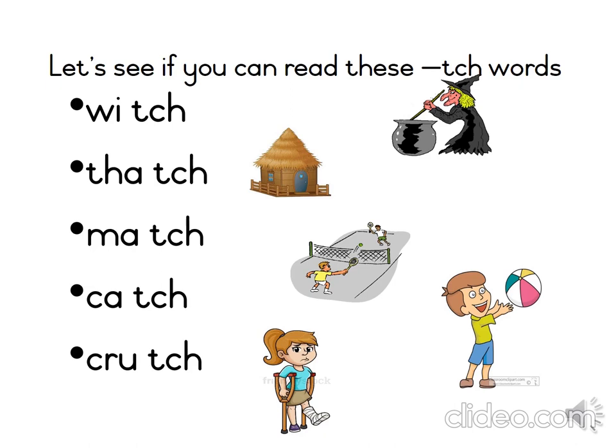Let's recap. The word is witch, again witch. The word is thatch, again thatch. The word is match, again match. The word is catch, again catch. And the last word is crutch, again crutch.